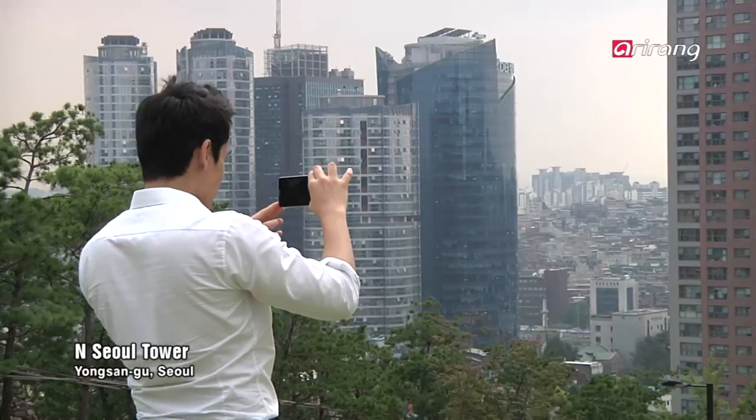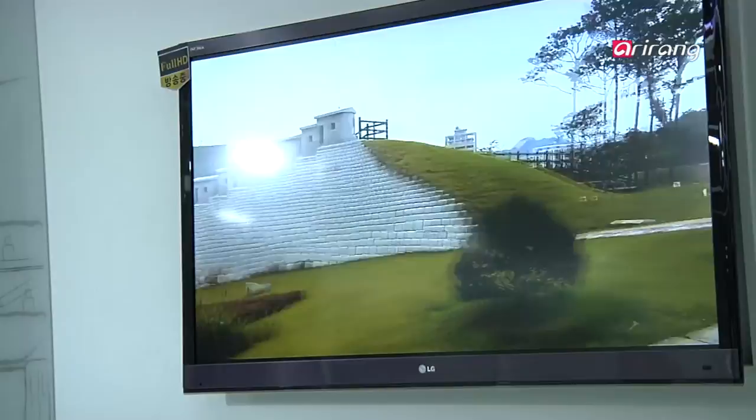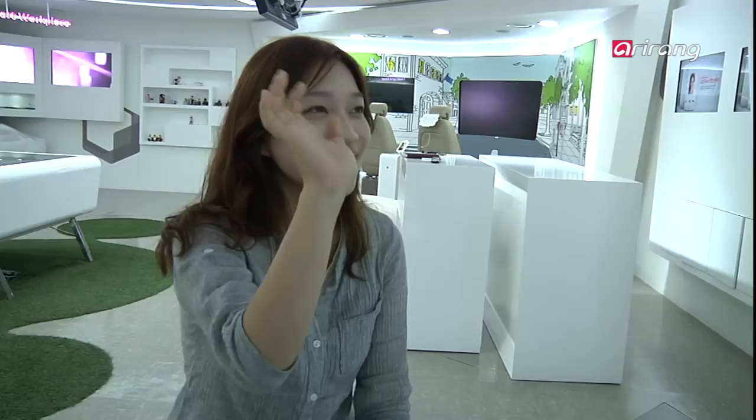At a famous tourist attraction in Seoul, Namsan Mountain, a man begins shooting a full view of beautiful Seoul with his smartphone camera. At the same moment, the video is viewed on a television monitor at an office in downtown Seoul. The picture has full high-definition quality, and the audio is transmitted as well, making it a live cast from the smartphone.